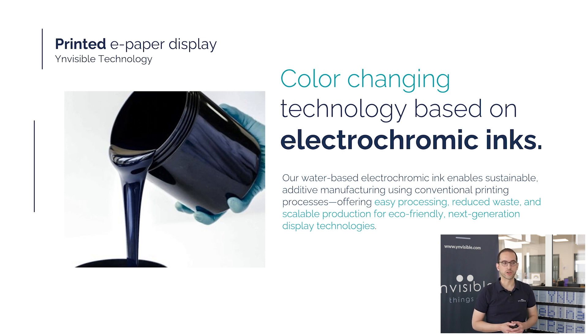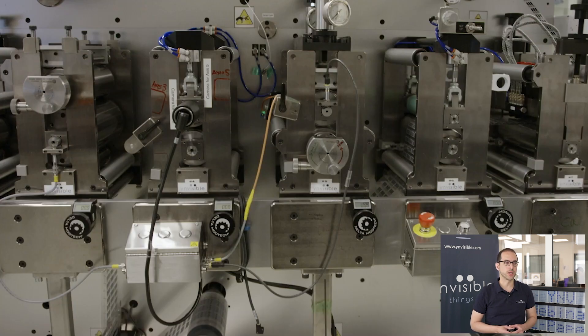To give you a clearer picture of how our technology comes to life, let's take a look at a short video that walks through our manufacturing process. You will see how we leverage conventional printing techniques to produce our electrochromic displays in a scalable, efficient and sustainable way.